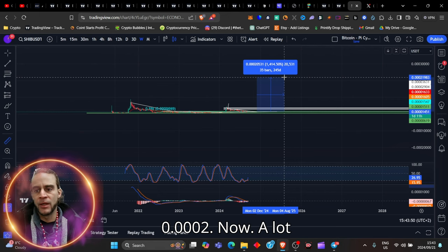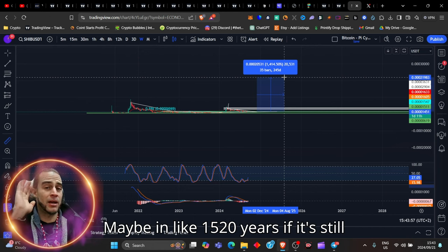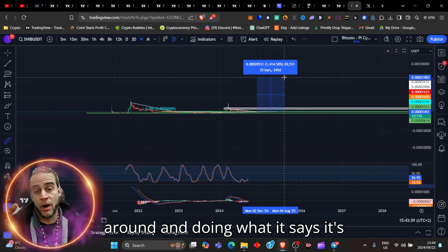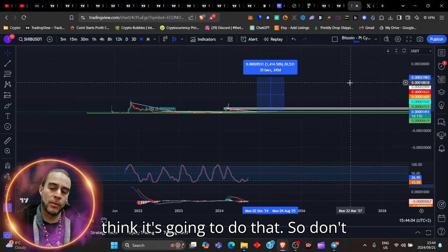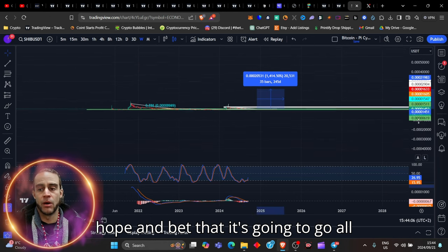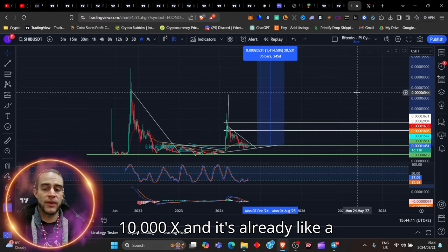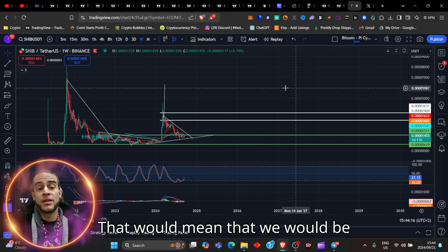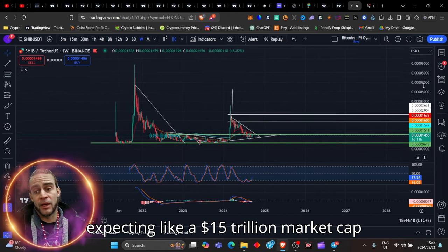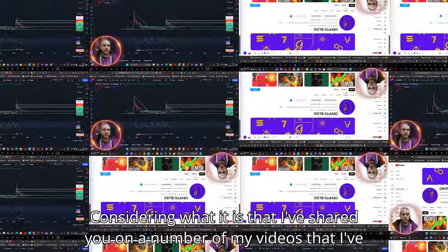That would take us up to about 0.0002. Now, a lot of people say that Shiba Inu is going to get to $1. Ladies and gents, maybe in like 15 to 20 years if it's still around and doing what it's supposed to do. But for today, I don't think it's going to do that. Don't hope and bet that it's going to go all the way up there, because that would mean Shiba Inu would have to have like a 10,000X — it's already at about a $15 to $20 billion market cap today. That would mean expecting like a $15 trillion market cap just on that alone. That's not possible.